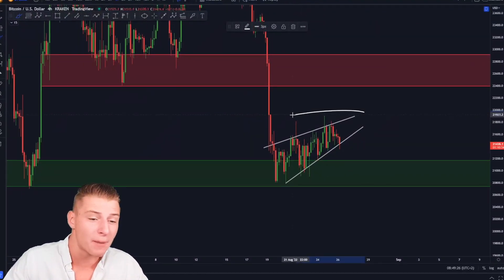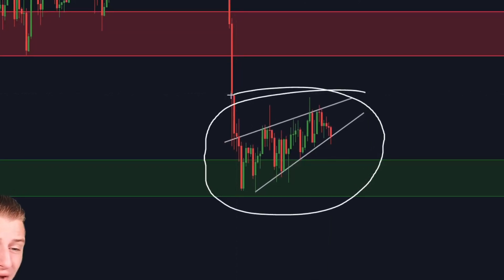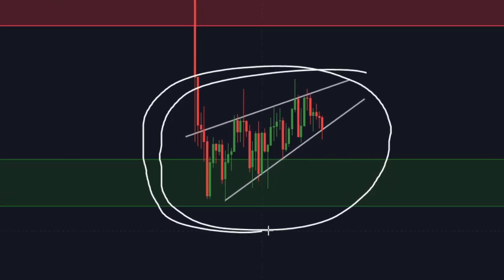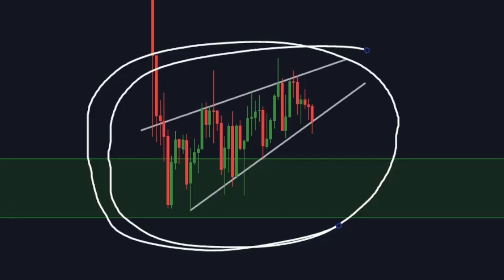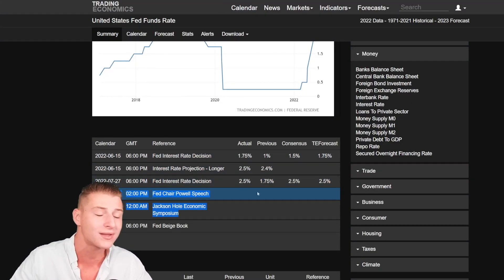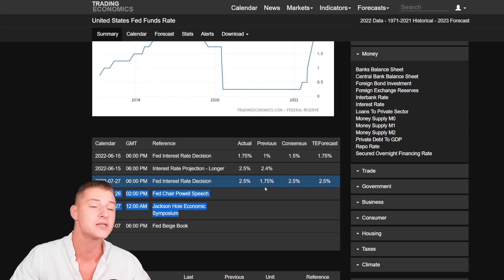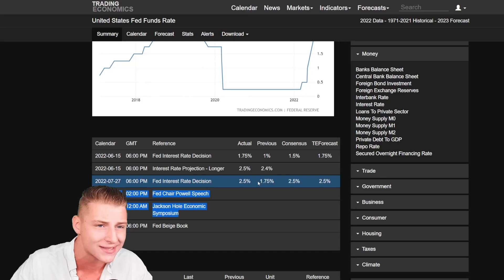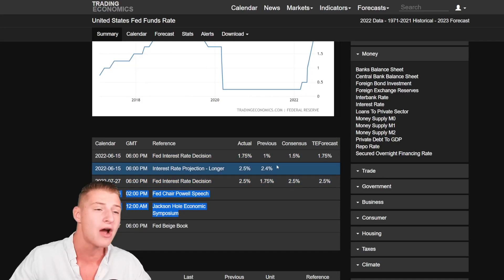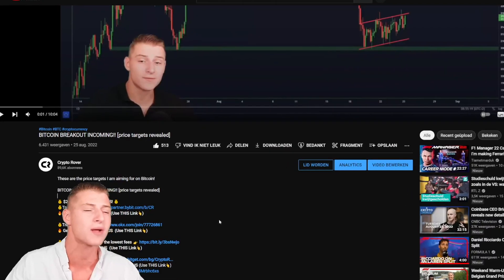In this video I will be talking about the Bitcoin rising wedge that most likely is going to be breaking down today, and I will discuss exactly where we're heading towards next. Most importantly, I will be discussing the two critical events that are going to be happening in the coming days, including the very important Federal Reserve meetings, which will massively affect the markets.